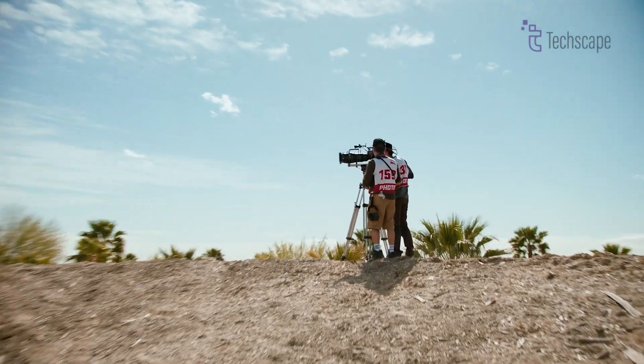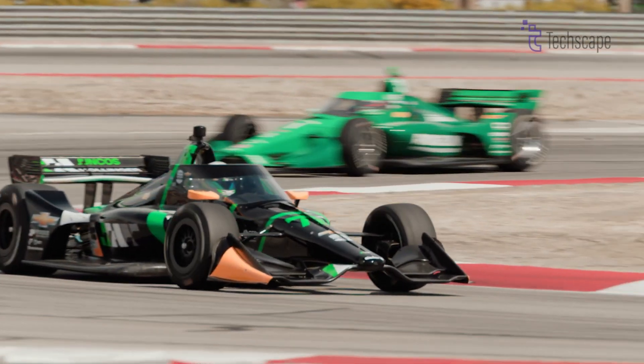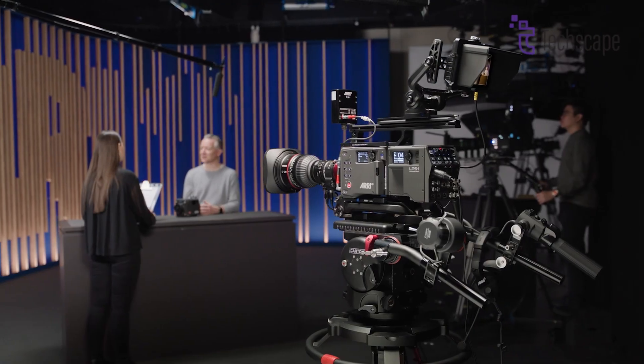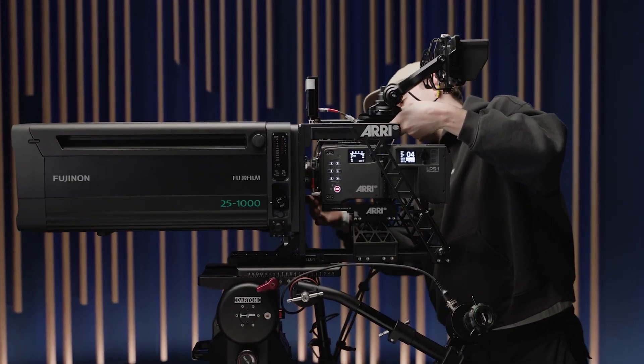Furthermore, ARRI provides extensive support for its products, including software updates, free tools and apps, and comprehensive documentation. This ongoing support adds value to the camera over its lifetime but also factors into its initial cost.